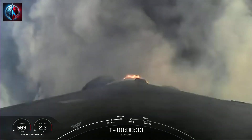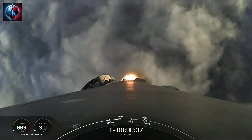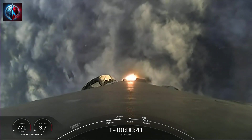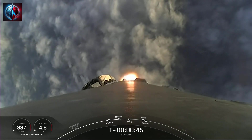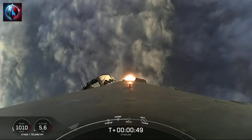We're at T-plus 30 seconds — successful liftoff of Falcon 9 from Space Launch Complex 4 East at Vandenberg at 7:43 a.m. Pacific time. We had some fantastic views from the ground, and now we're looking at a great view from the first stage's onboard camera as we pop through the cloud layer.